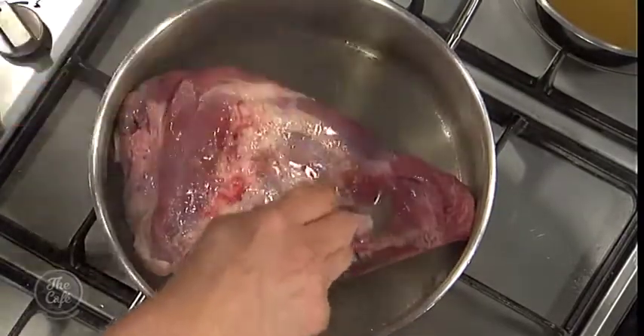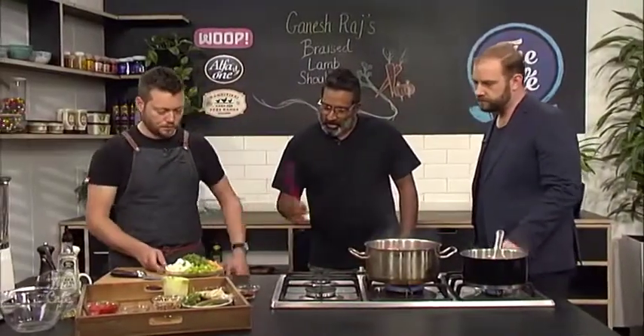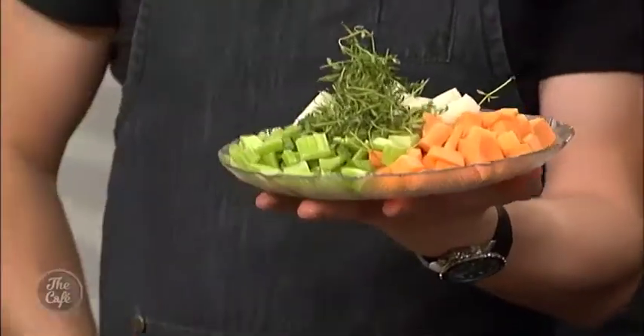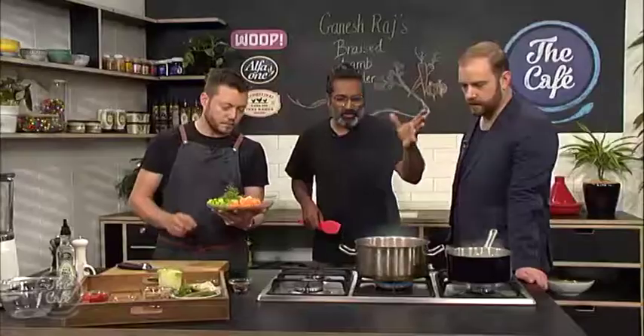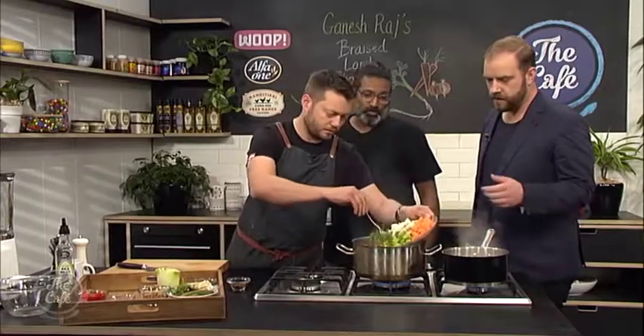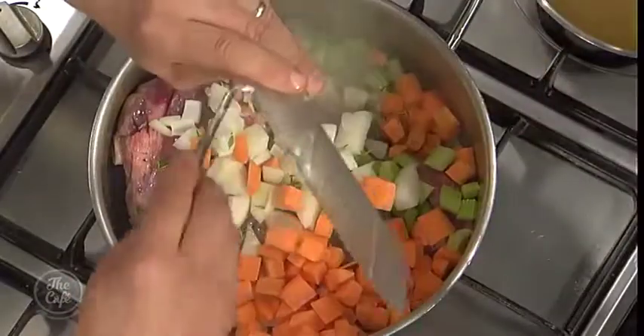Meanwhile, a plate of carrots, celery, and onions — a mirepoix — has been prepared. They add some stock and put the vegetables in now, checking that one side of the lamb has started to brown before adding everything to the pan.